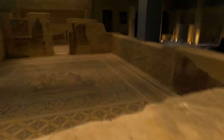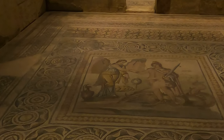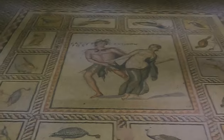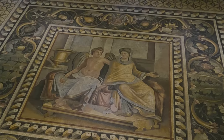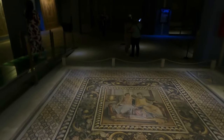Here we see Perseus and Andromeda. Perseus is the one who killed Medusa. And here, Eros and Psyche — Eros, the god of love, fell in love with Psyche. They are sitting together surrounded by fruits, showing the richness of this region at that time.